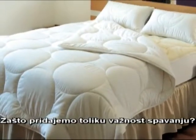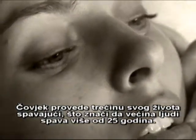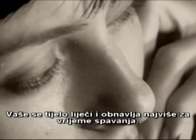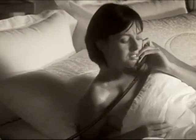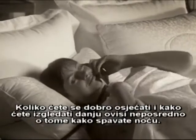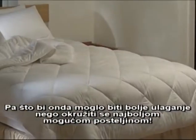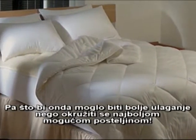Why do we attach such importance to sleep? Well, you spend a third of your life asleep – more than 25 years for most people. And that's the time your body does most of its healing and repairing. How good you look and feel in the day is a direct result of how well you slept at night. So what could be a better investment than surrounding yourself with the very best sleeping environment?